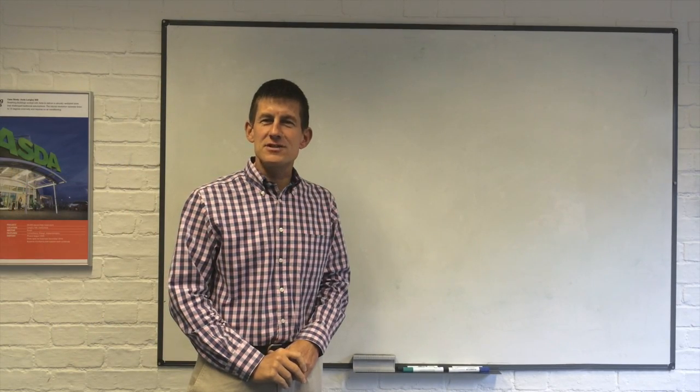Hello, I'm Sean Fitzgerald, Chief Executive of Breathing Buildings. We've been providing natural ventilation systems to hundreds of buildings since 2006.